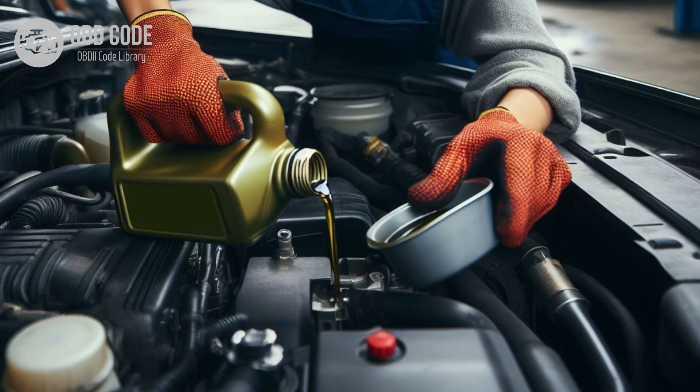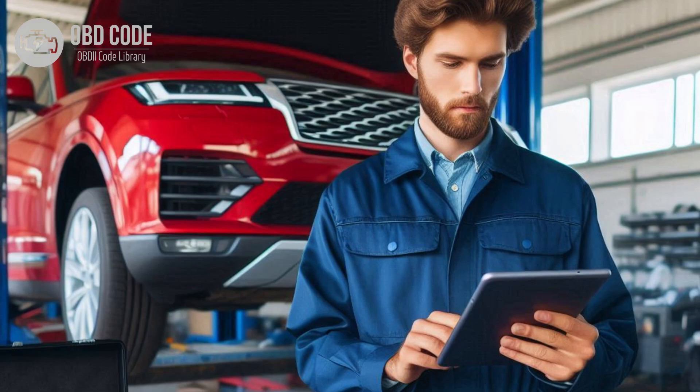Check the transmission fluid level and condition. Top up or replace the fluid if necessary, using the correct type specified by the manufacturer. Clear the trouble codes from the ECM or TCM memory and perform a test drive to see if the issue recurs.